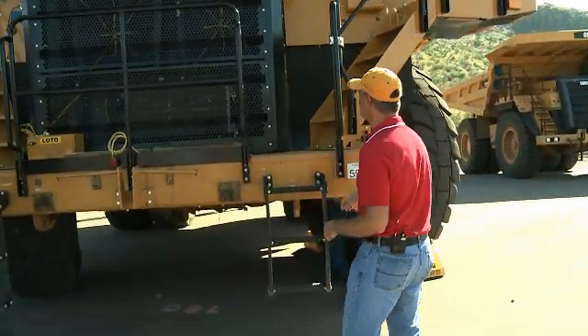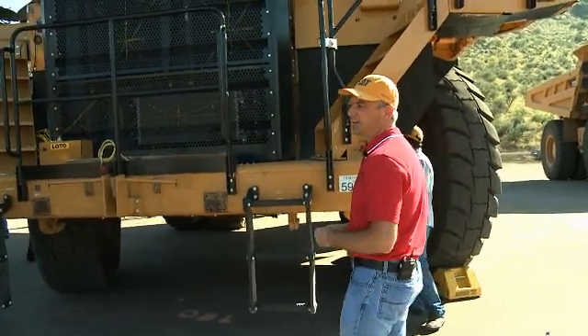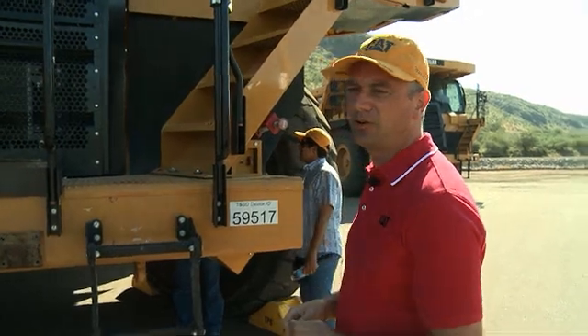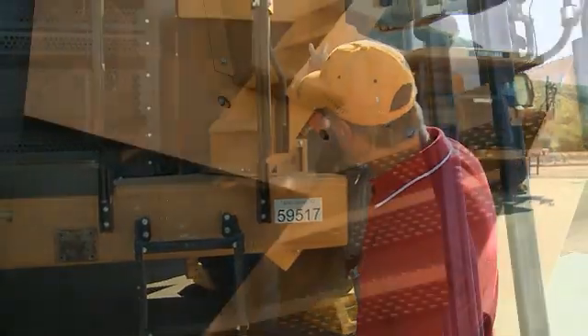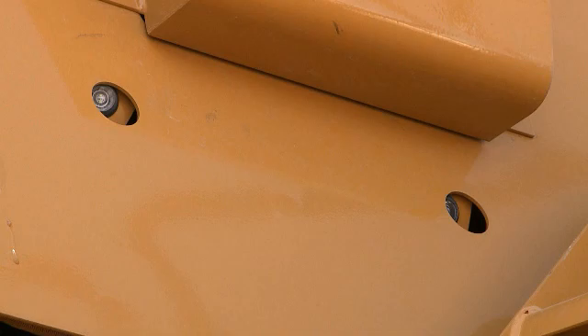The 777G has also got a revised access system lighting. This prototype is a little bit different than what will go into production, but if you look up and see the two small eyeballs on what we call the front fender, those are actually LED lights that light the staircase.